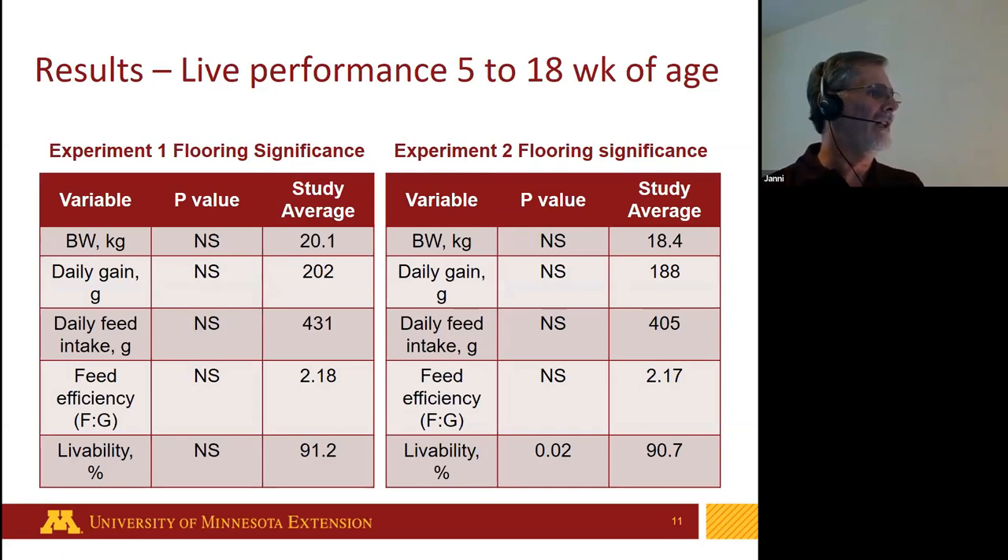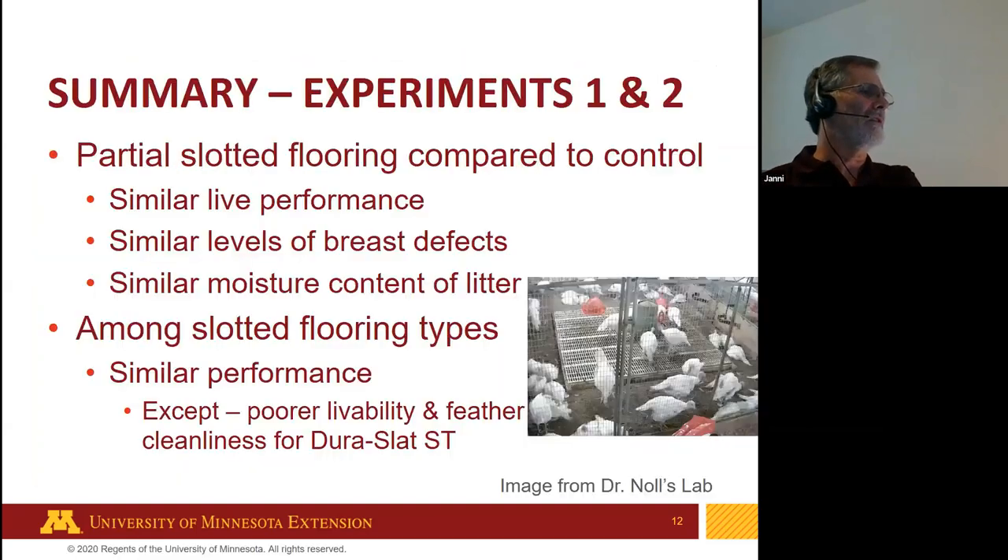In the first study, birds performed a little better than in the second study, but in all cases there was no significant difference between the floor treatments and the control. A summary of those results shows similar live performance, similar levels of breast defects, and similar litter moisture content across those flocks.